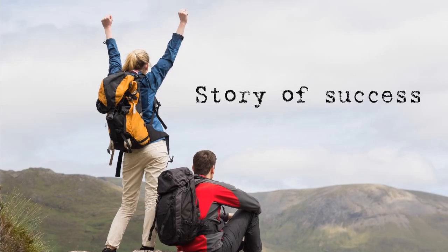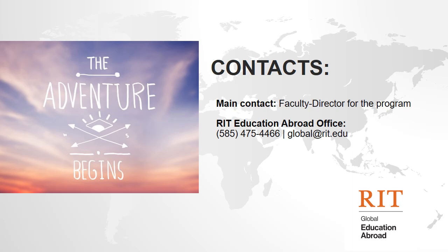It might seem like a lot to do, but it is worth the preparation so you can spend your time abroad on enjoying the moment. If you have any questions about this process, you can reach out to the Faculty Director or the RIT Study Abroad Office at 585-475-4466 or global@rit.edu. Thank you.